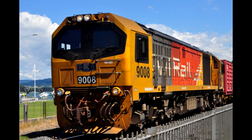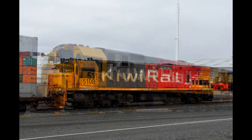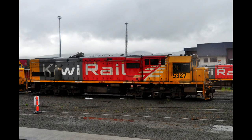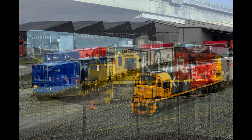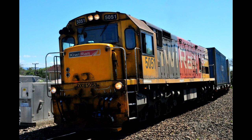Ever since the DL class first invaded about 11 years ago, the General Electric built DX locomotives have been getting less and less common in the North Island. 49 of these locomotives were built, and these days the whole class, apart from DXC 5500 and the long-dead DX2639, are based in the South Island. Though sometimes they do come up to Wellington for overhaul at Hutt Workshops, and if they're lucky they'll spend a month or so hauling trains in the Lower North Island before going home.